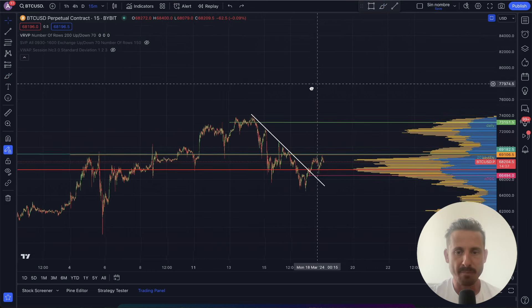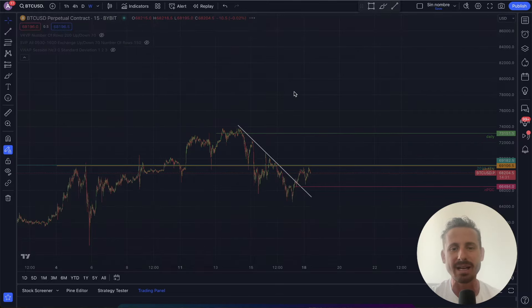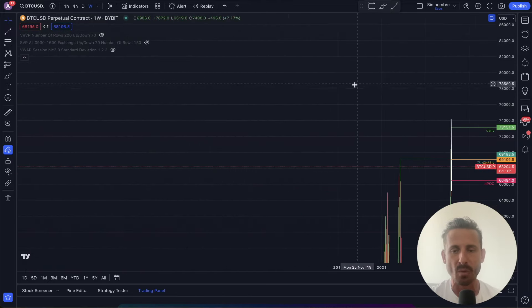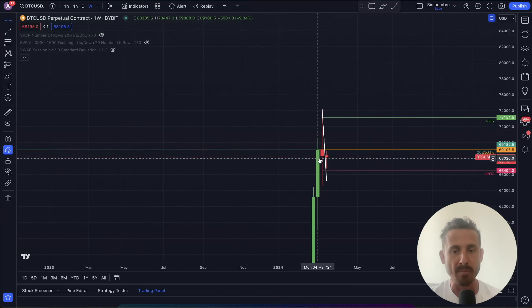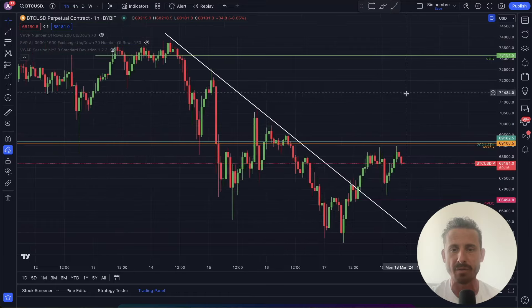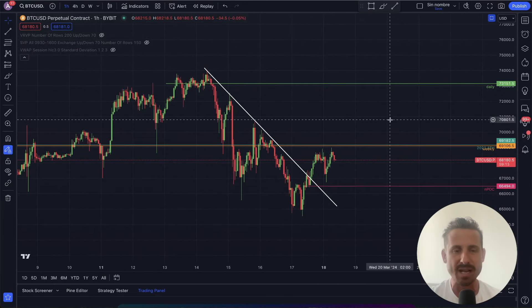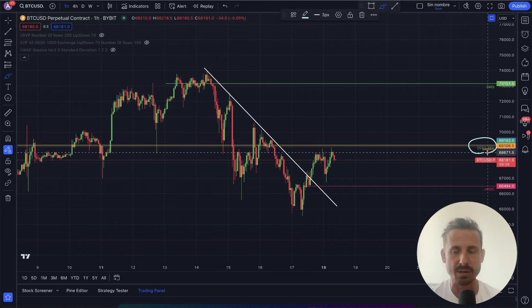Let's analyze the next possible scenario. With yesterday's Sunday close, we have created a weekly level — the weekly close and open from the first and second week of March. We just closed this one yesterday, creating that weekly close, shown as the orange horizontal line on the chart. This level is resistance, and it is also the all-time high of 2021. We've got that confluence right over there.